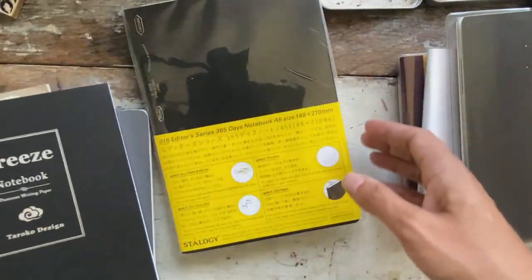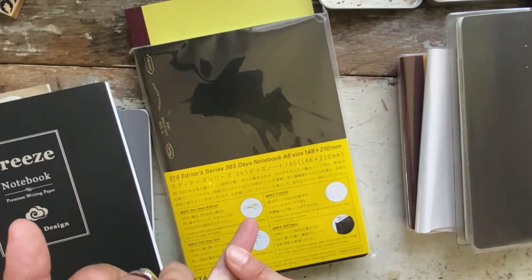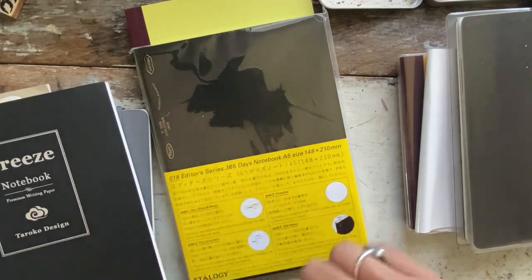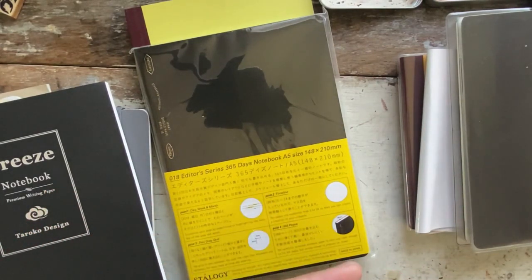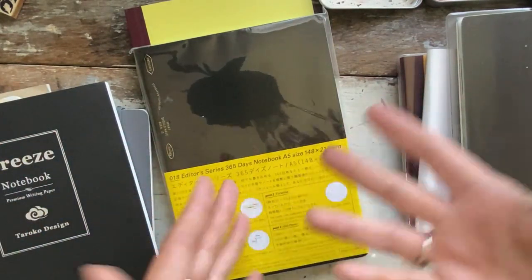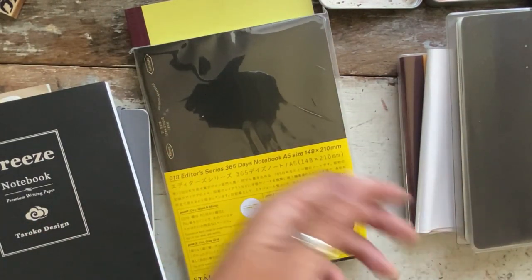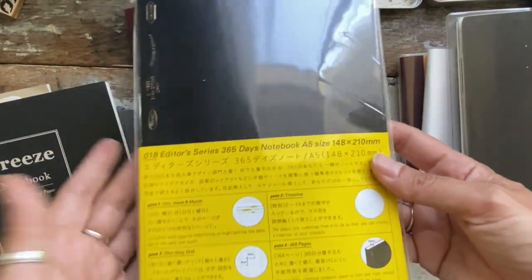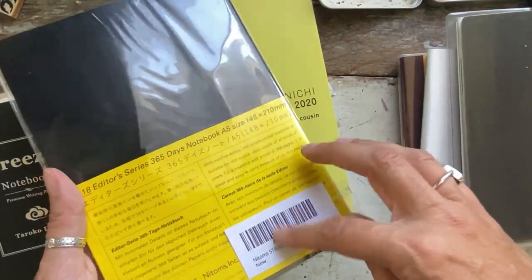I'm thinking about maybe selling these because the bottom line is: I use the A6 Hobonichi for illustrated journaling, and I'm really set on using the Cousin because I loved it when I used it last year, I missed it, and now I'm back in it. So another Hobonichi — I have two weeks, my planner, and then one for more deep thoughts.